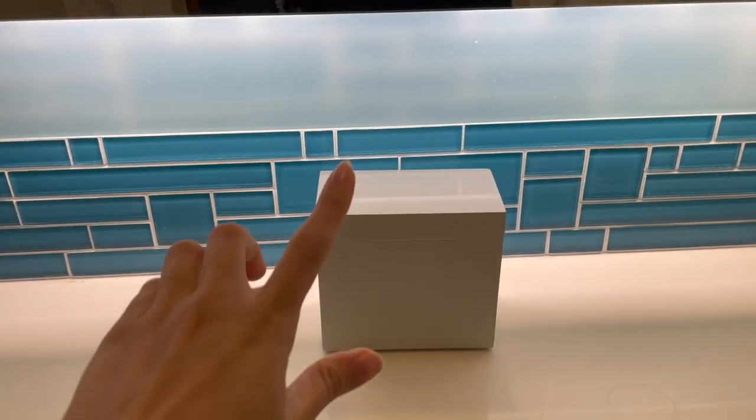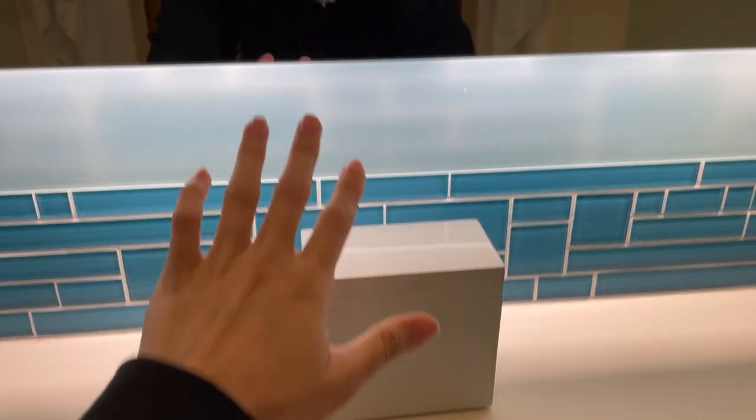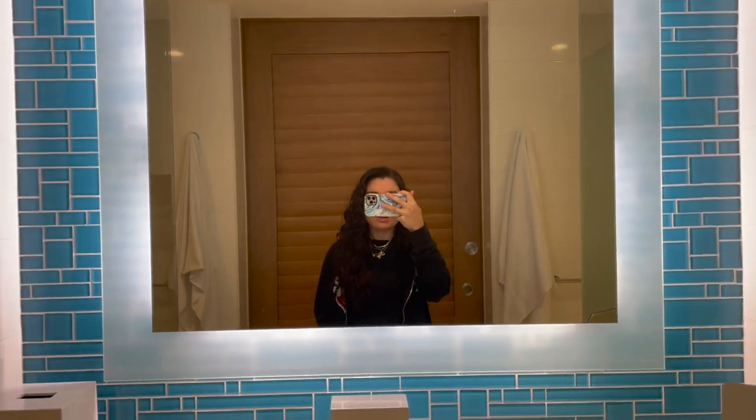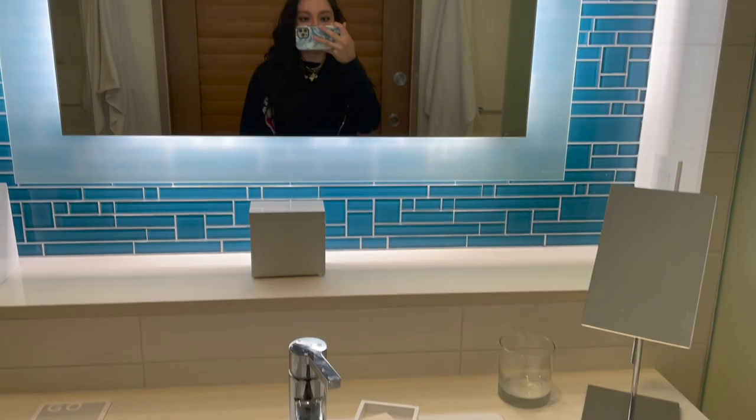I wanted to show you guys what I've been leaving you on this whole time while I've been talking here in the bathroom. It's this little thing right here — inside it has like q-tips and stuff like that. I've been leaving you guys right there, and then the mirror's back here and this is the sink. We're eating our last breakfast in the Bahamas. We're eating leftovers.